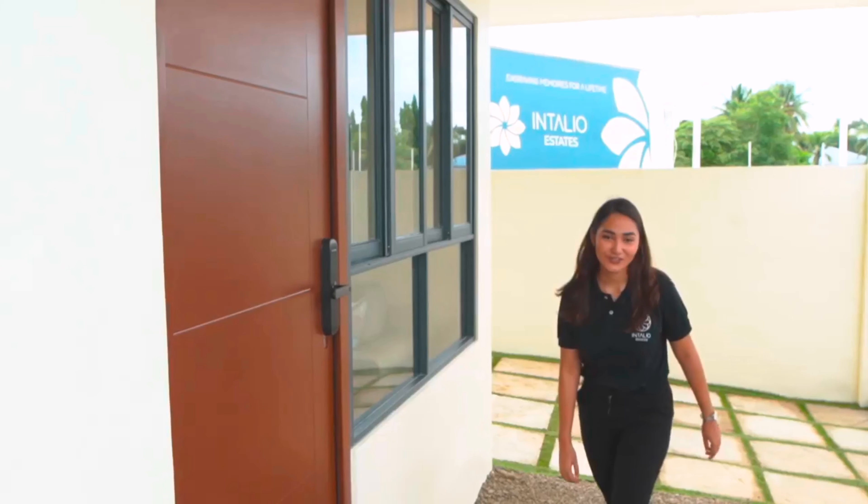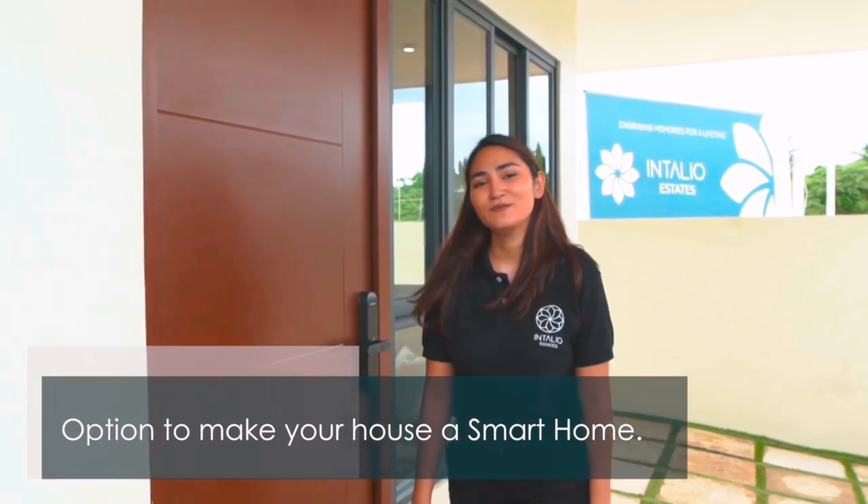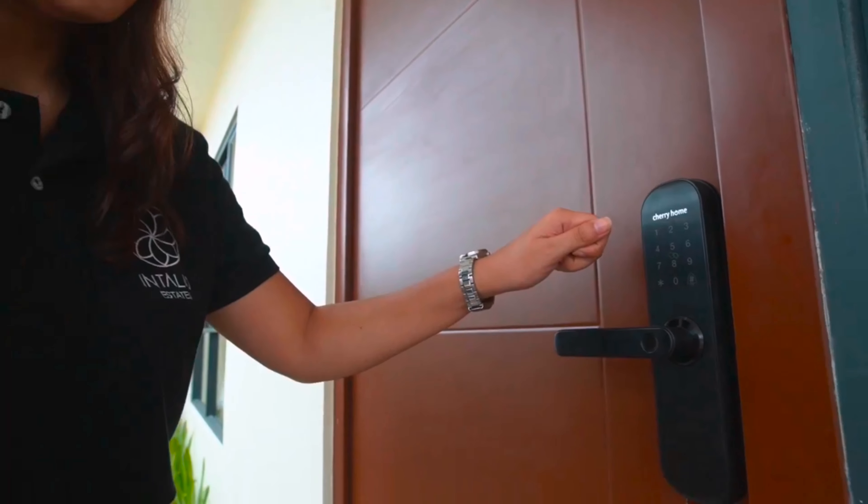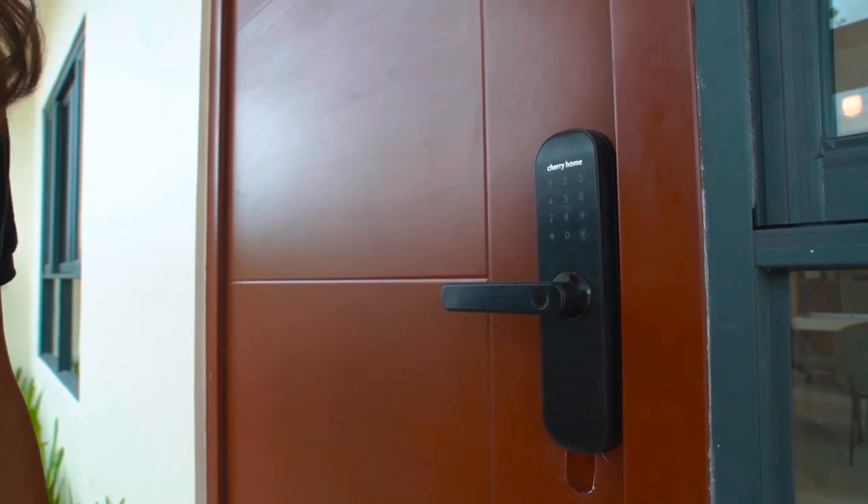Your home is also future ready because all of the house models here at Intaglio Estates are smart home integrated. For the lock set, you can either enter your PIN, use a card to open the door, or use your fingerprint.